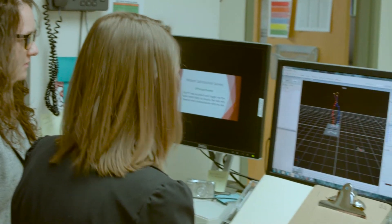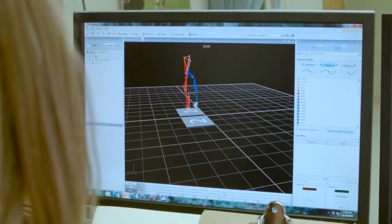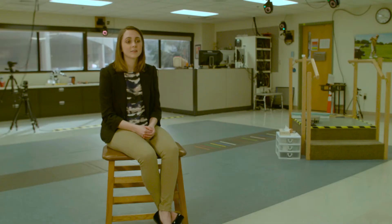Here at the Motion Analysis Center, I help run the technical side of the studies. What we do is gait analysis on different patients. A lot of our patients are pediatric cerebral palsy patients. Basically, what they're looking for is treatment planning options.